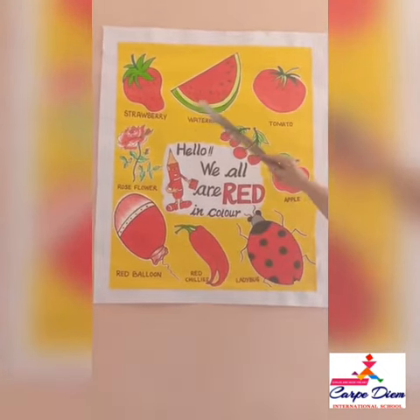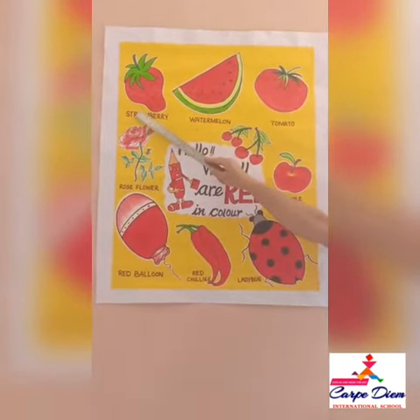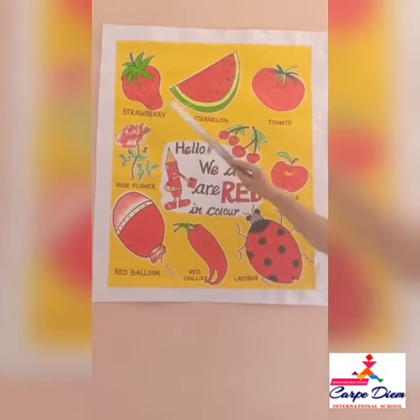Here are some fruits of red color. Strawberry is a red and sweet fruit which you eat. Strawberry is very sweet.